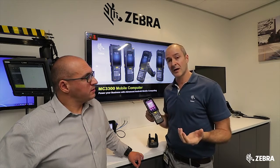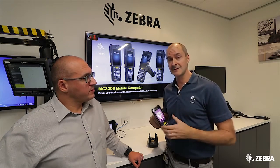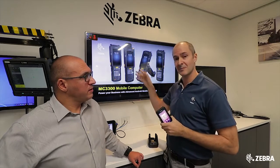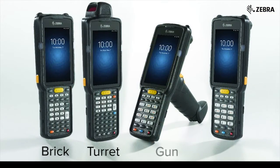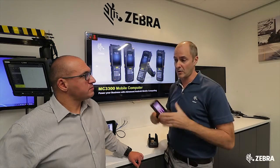With the 3200, we had three options as far as form factors, but now we have an extra fourth one. The form factors are on the screen behind us — you can see there's a brick, we have the turret where the scanner can turn on top, the gun form factor, and we have a new form factor which is a scanner at a 45-degree angle for ergonomic scanning.